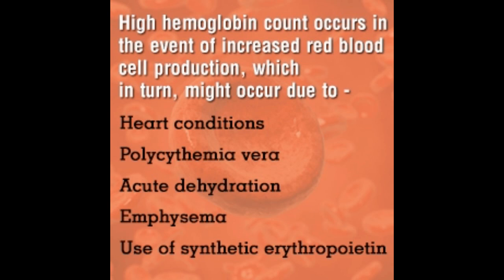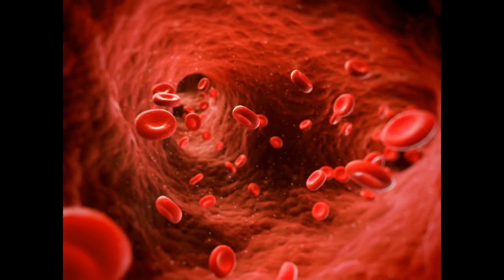People living at high altitudes also have high levels of hemoglobin, as high altitude means lesser levels of oxygen, resulting in increased production of blood cells. Anabolic steroids used for increasing muscle mass, along with certain drugs, can also stimulate red blood cell production. Kidney and liver cancer may also lead to elevated hemoglobin levels in the blood.